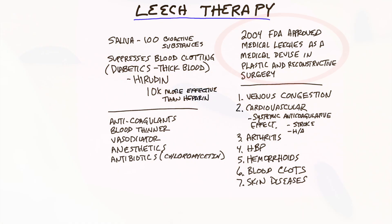And in 2004, the FDA approved medical leeches as a treatment for plastic and reconstructive surgery.